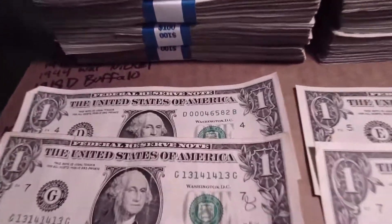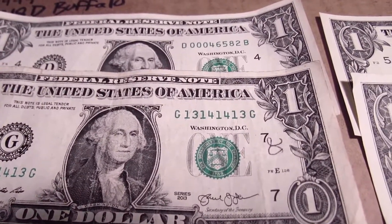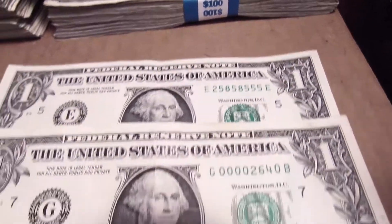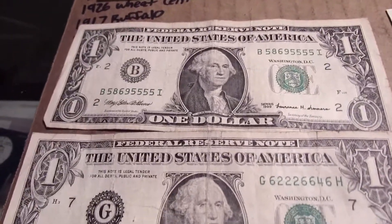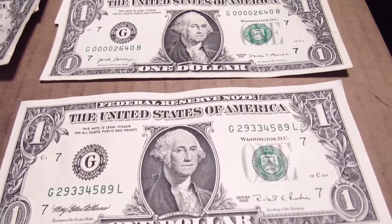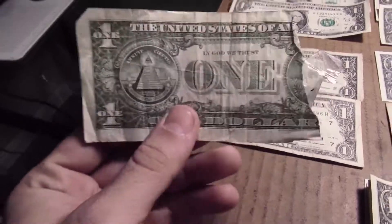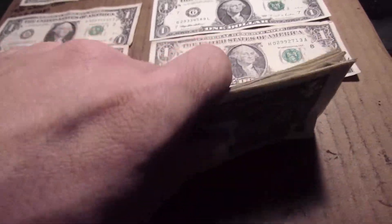This is everything. This one starts with three zeros — nothing too special but I like them. Then this serial number was pretty cool: one three one four one four one three. This one was almost a binary — if that two was a five or an eight it would have been binary. Then this one starts with four zeros, pretty cool. Here's some older bills — two from 1999, and that one has four fives at the end. Here's a 1995, a 1988, and then three-quarters of a one dollar bill — 75 cents. Star notes, we got 11, so I'm gonna look them up and see if any of them are rare.